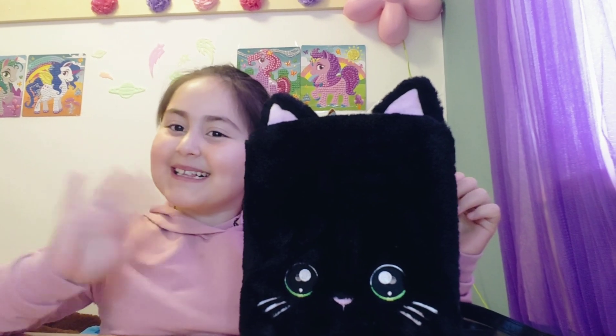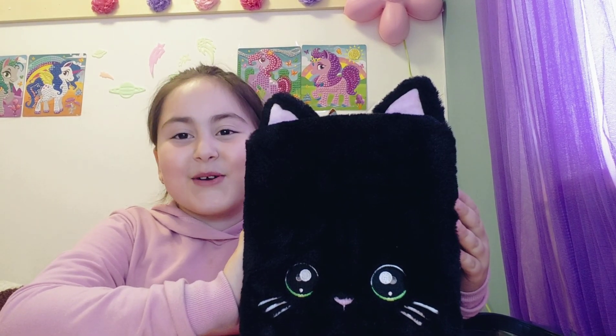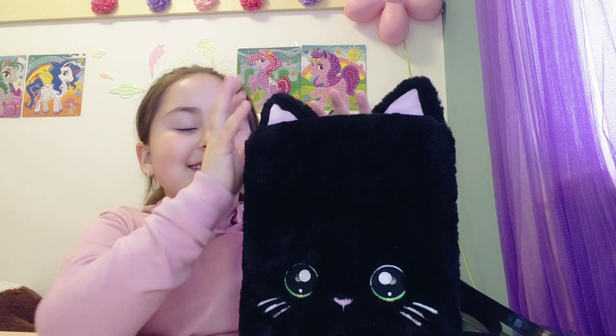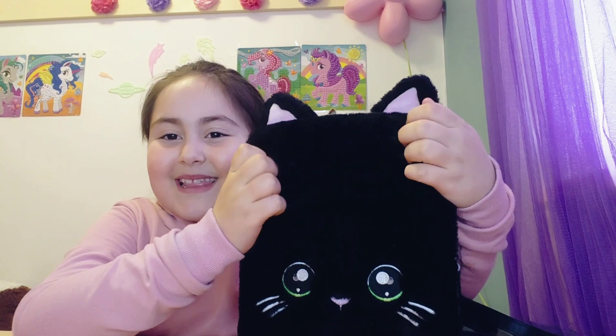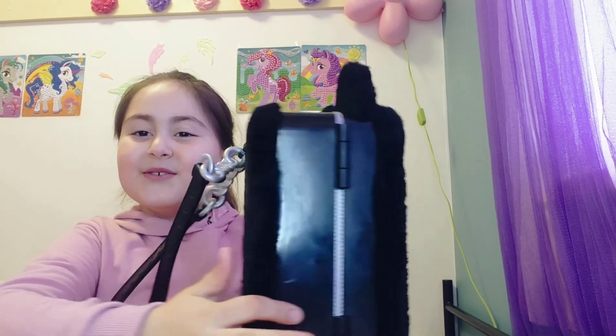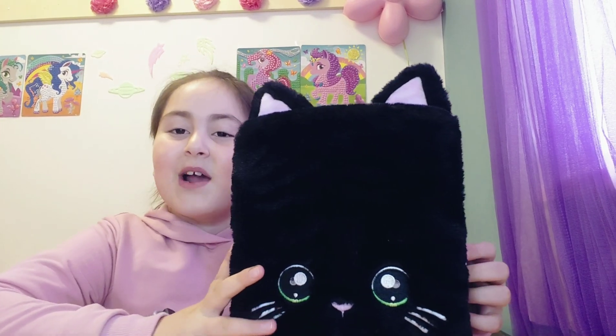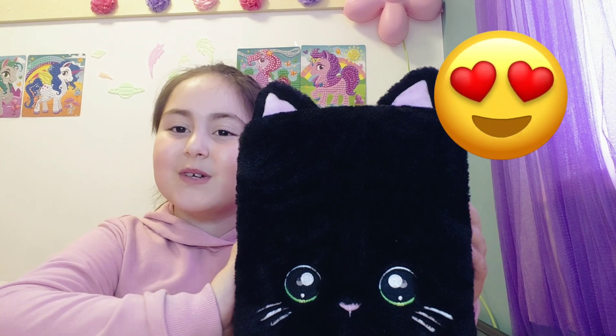Hey guys, welcome back! Today I'm going to be doing a Na Na Na Surprise toy debut. I actually got this on New Year's and it's very fluffy — it's a backpack! I really like this. I usually carry it around, and when you're going somewhere or to a friend's house you can always bring it with you.